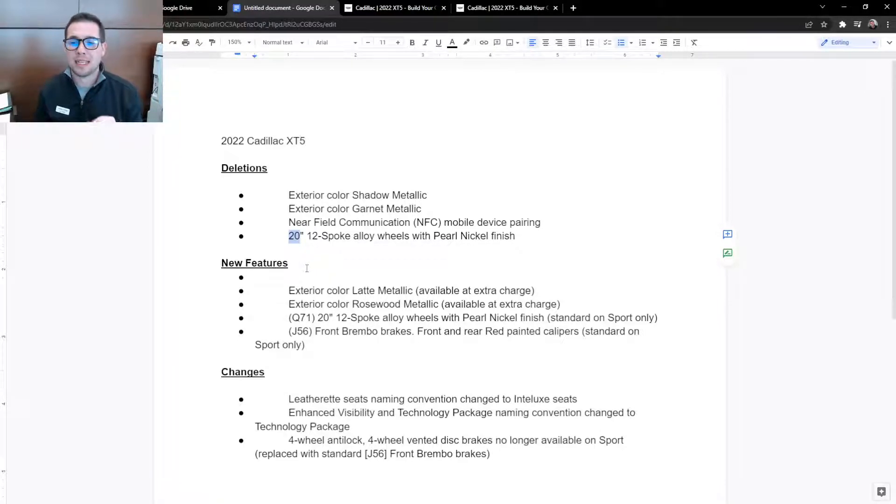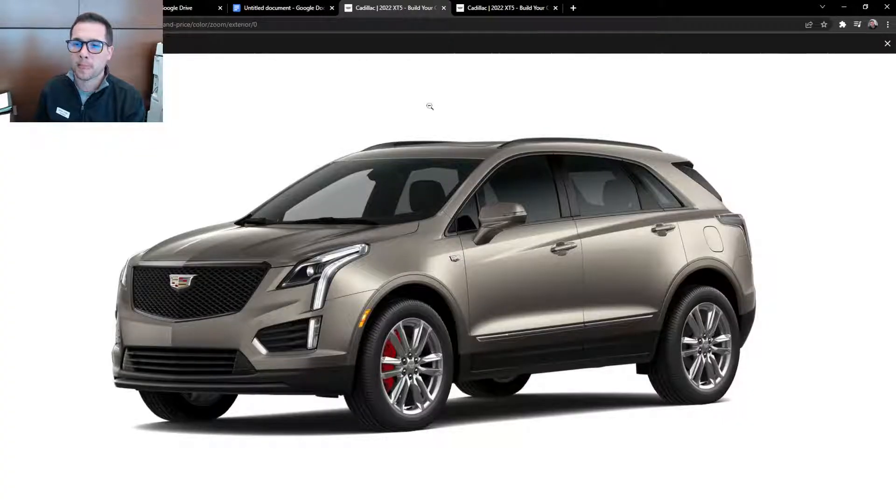New features. First is the exterior color latte metallic, available at extra charge — that charge is $625, as all metallic colors have a $625 upcharge for the metallic finish. What you're looking at on the screen is a sport model — you can see the sport mesh grille, gloss black trim around the windows. The red Brembo calipers are now standard on 2022 XT5 sport models only. So that's the latte.